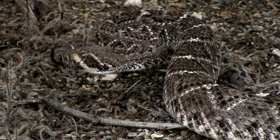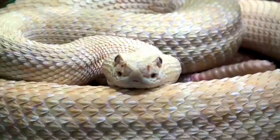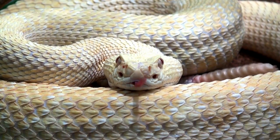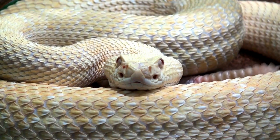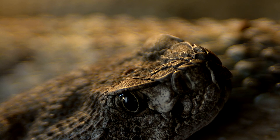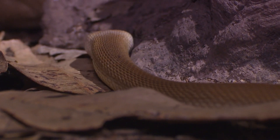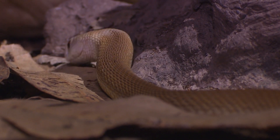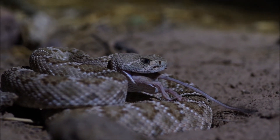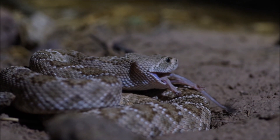At birth, their tail features a single button, which develops into a rattle upon subsequent skin sheds. The iconic rattle grows with each skin shed, adding segments that allow for the characteristic buzzing sound. Their age cannot be accurately determined by rattle segments due to frequent shedding throughout their lives. Some rattlesnake species have been observed to live between 20 to 30 years in controlled captivity. Their rattles serve as a warning mechanism, likely evolved to deter predators and prevent unnecessary conflict.